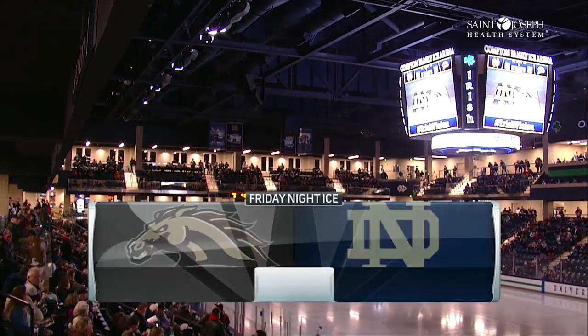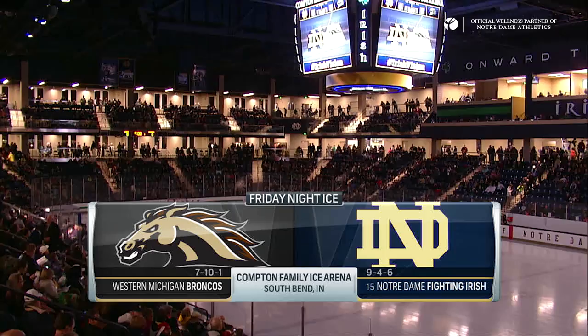The Compton Family Ice Arena plays host to its first game in over a month as Notre Dame returns home after the holiday break to battle their longtime rivals in Western Michigan.